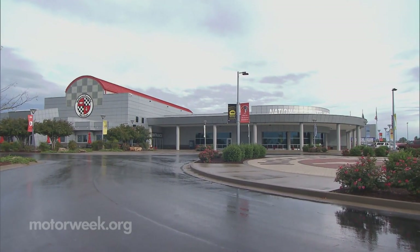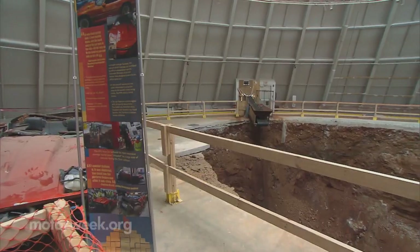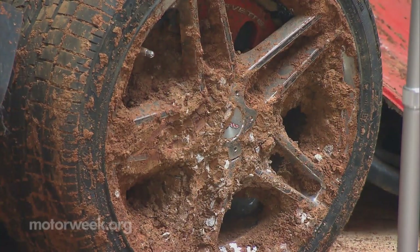It's the sinkhole seen around the world, and one that made the National Corvette Museum an internet sensation. It was kind of a real incident for us. It swallowed eight classic Corvettes. More than nine months later, the 45-foot-wide hole located in the museum Sky Dome is still there, along with a handful of mangled cars.